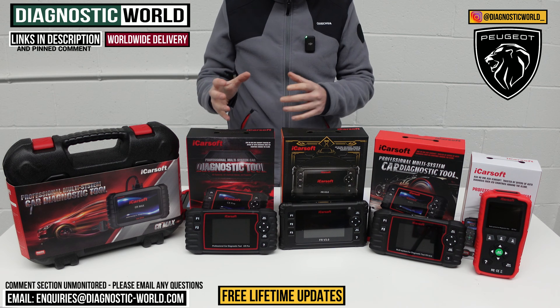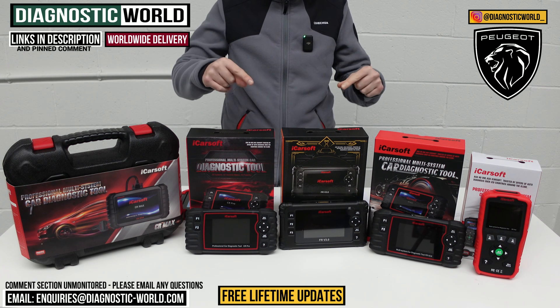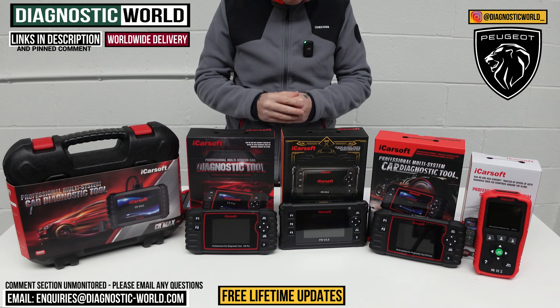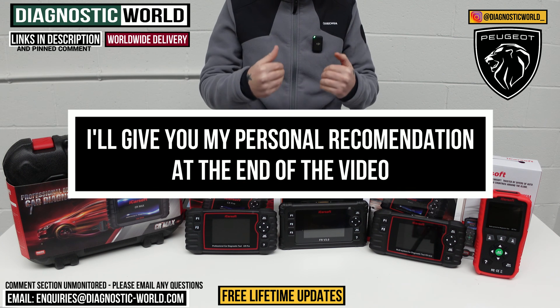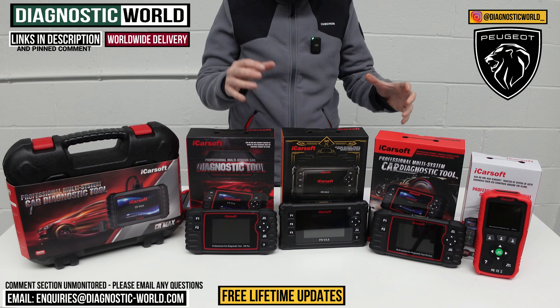You do need to be careful because there are fakes and clones on the market and they can damage your vehicle. By using the links below, it will take you through to the genuine and official products. And at the end of the video, I'll show you which of these tools I would personally buy if it was my personal money on my Peugeot, given what I know about these tools.